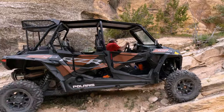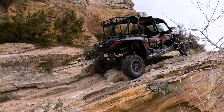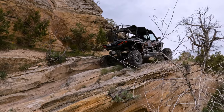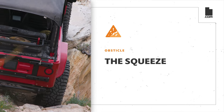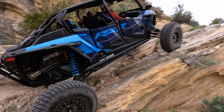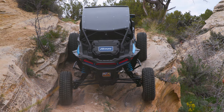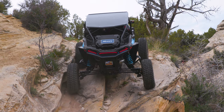Just up the trail from Twin Caves, riders will encounter several more minor obstacles that all present a unique challenge. The next obstacle is called the Squeeze. It twists up a narrow rocky ledge with a steep drop-off to one side. The width of this ledge will barely fit the size of most machines, so caution is key when climbing this obstacle.